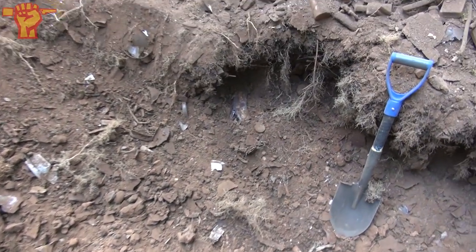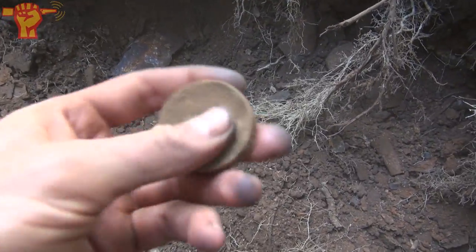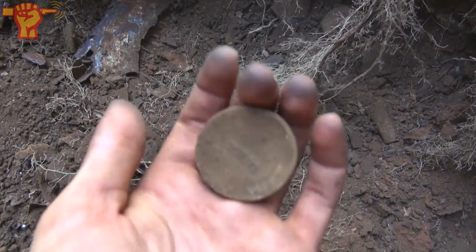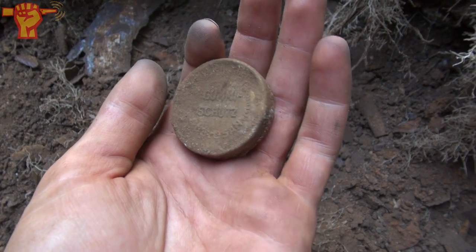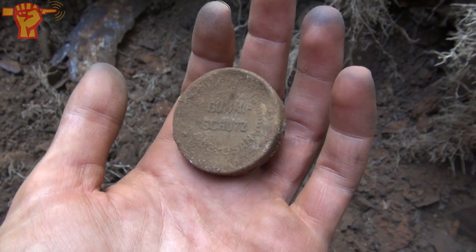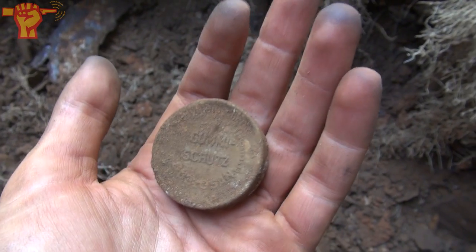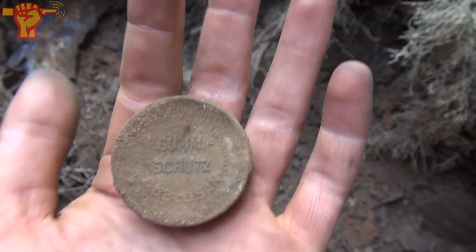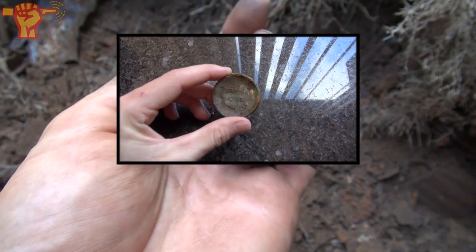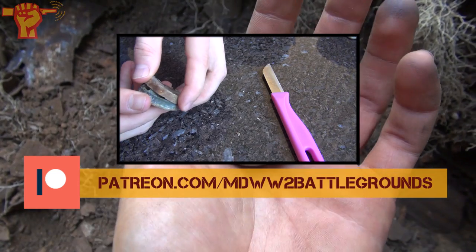This is definitely something also worth showing - something I've never found before, but I recognized it immediately. It's a German tin and it says 'Gumi Shoots' - basically it's a condom tin, which most soldiers would have carried with them. And it's closed, guys - so maybe the condom is still in there. I'm definitely going to check that out later on. Do you want to look behind the scenes and discover together what is inside of this box? Find us on Patreon.